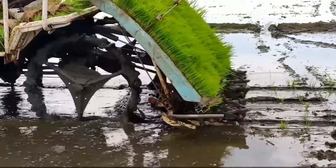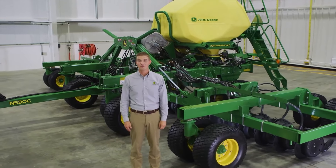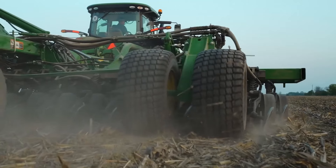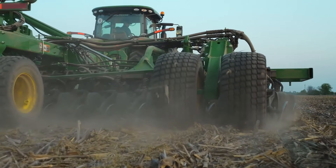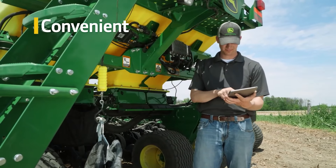Multi-hybrid planting is also a new type of planting that could benefit farmers in a major way. New row units from Kinsey and Precision Planting make it possible to plant two hybrid seeds at the same time, which will help with getting as much potential yield out of your harvest as you can.